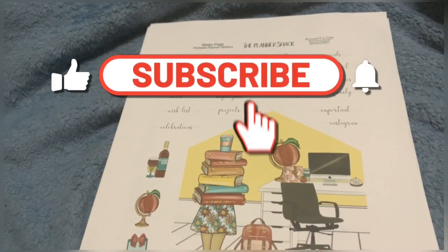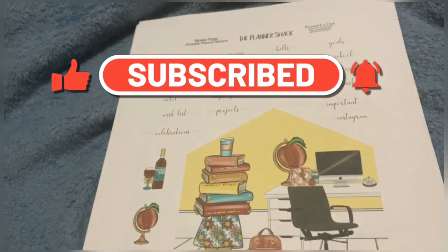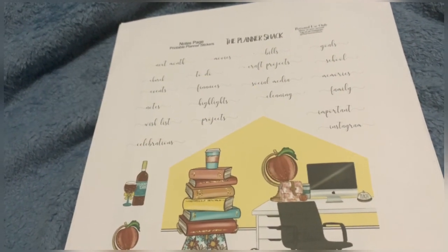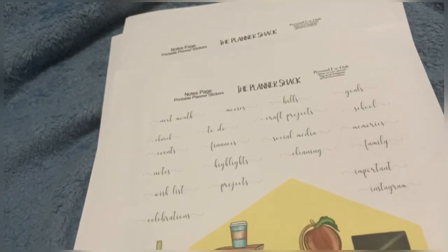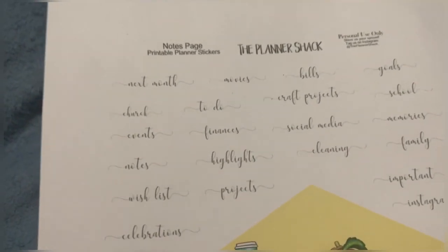Hello and welcome everyone to the Little Copter Show. My name is Aileen, aka Aileen the Little Copter. Today I have a whole video for you — I'm doing more printables. I printed out a bunch of stuff but I didn't want the video to be super long, so I'm going to start my own little note section in my planners.